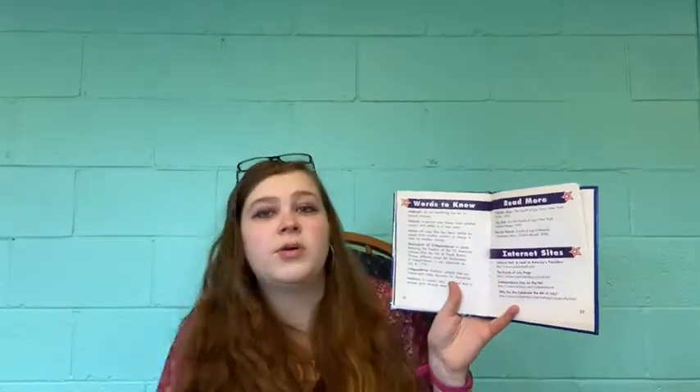That is the end of the story. These last couple pages give us words to know. Like, if you didn't know what the Declaration of Independence was, it tells you it's a paper declaring the freedom of the 13 American colonies from the rule of Great Britain. Thomas Jefferson wrote the Declaration of Independence. It was approved on July 4, 1776. It also gives us three more books to read about Independence Day and internet sites to learn more about it.